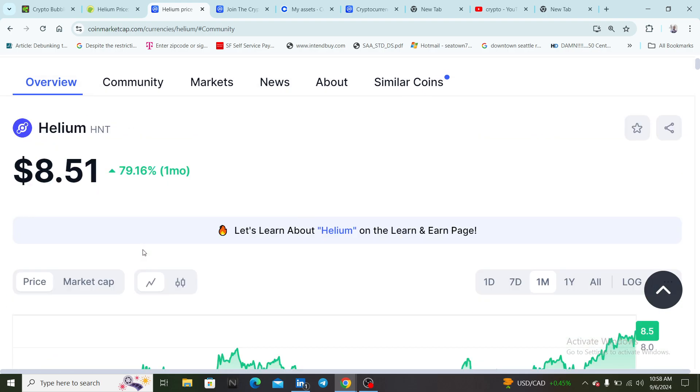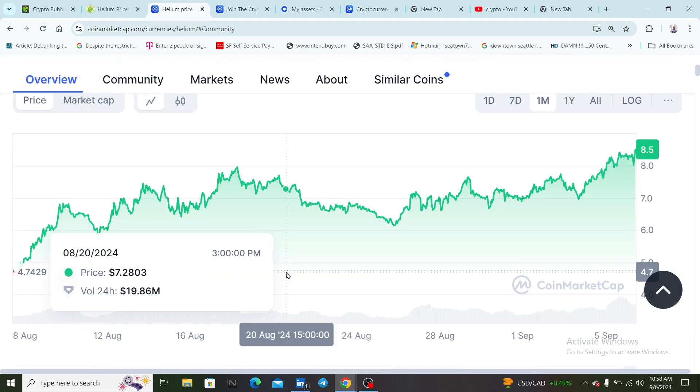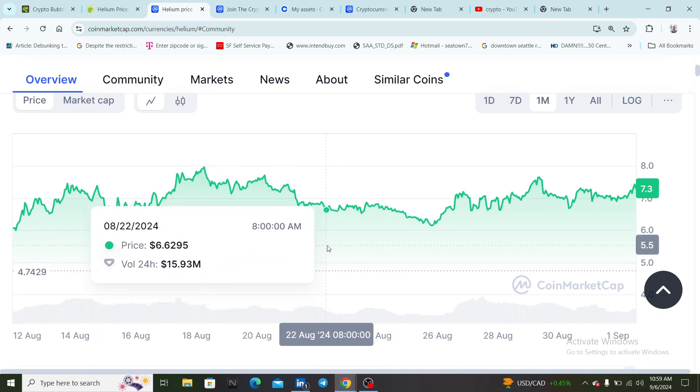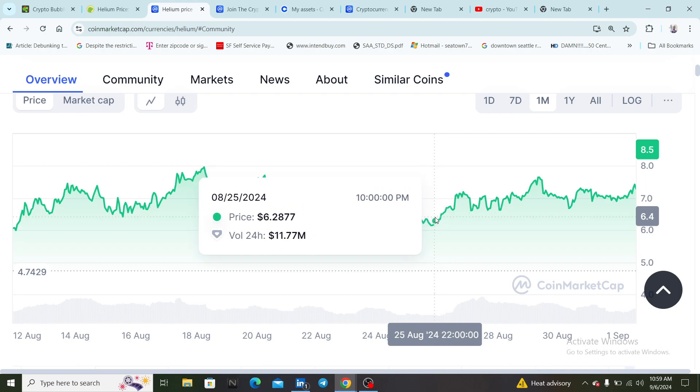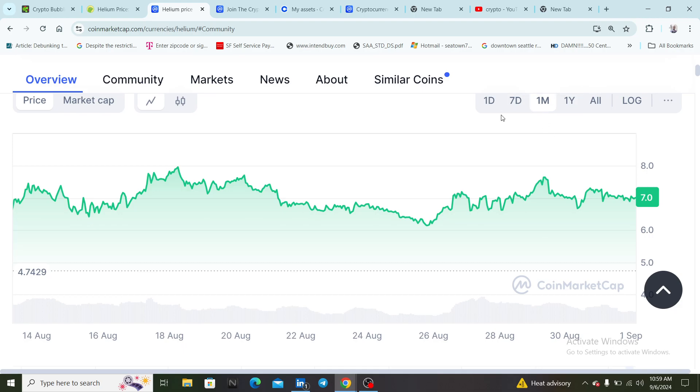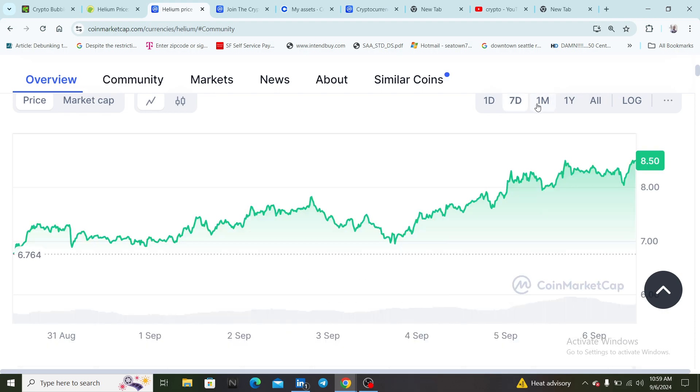Looking at the one-month chart this coin is up almost 80% in one month — that's really good. We went through two or three different flash crashes and it seemed like this coin was never affected by any of them. This coin went the opposite direction. It's definitely not riding with Bitcoin — it's riding its own pattern. Bitcoin dips, it doesn't matter, this coin still goes up. I wish I would have gotten into this coin a few months back; I would have almost doubled my portfolio.